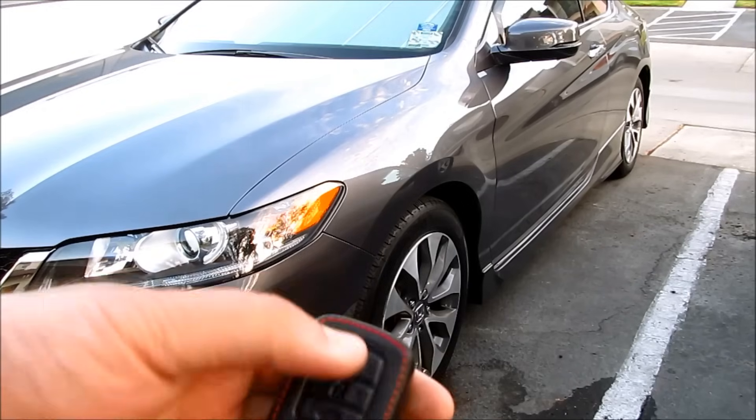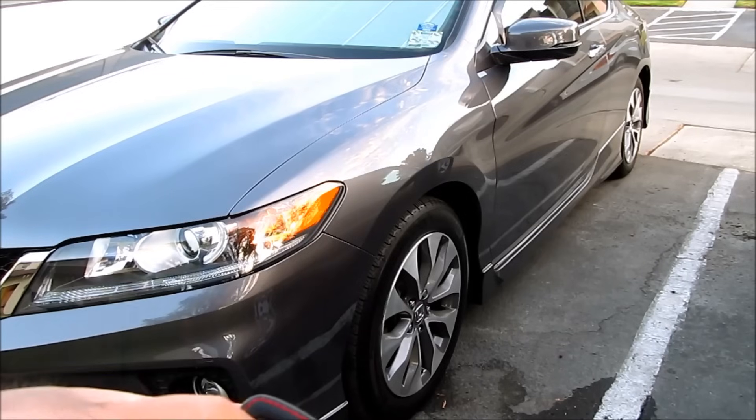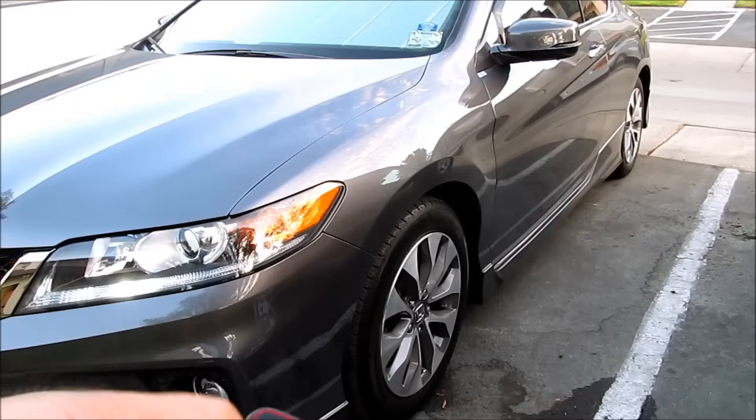Now when I hit the lock button you can see how it flashed and now it beeps. Okay, I'm gonna do the same thing with the door when I try to lock the car.